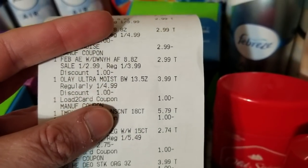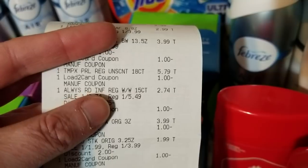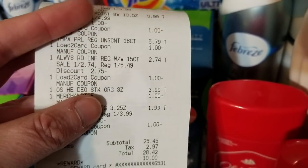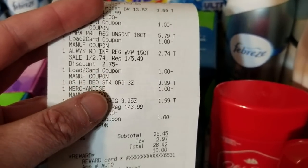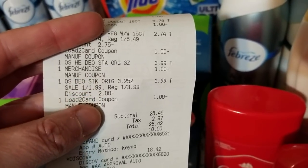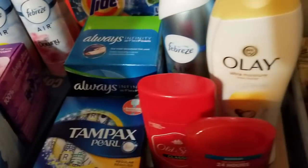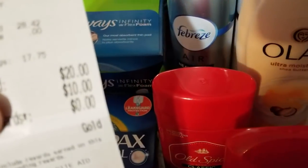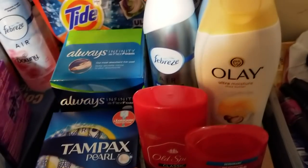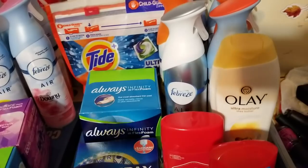There's the digital coupon on the Olay, the Tampax — which are about 30 cents more expensive than the Always pads — on buy one get one half off, and the digital coupons work there. The Old Spice are $3.99 regular price, buy one get one half off; I used one digital coupon and one paper coupon. All of that added up to $25.45 for everything and I got back twenty dollars, so $5.45 out of pocket for about 12 items — a pretty good deal.